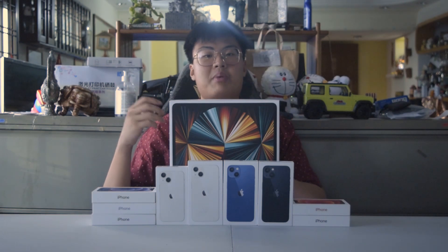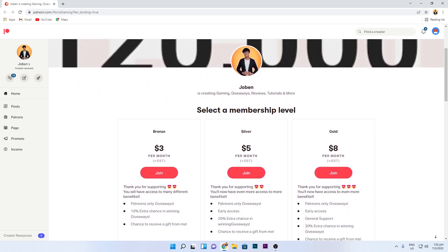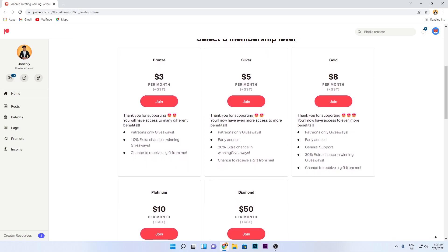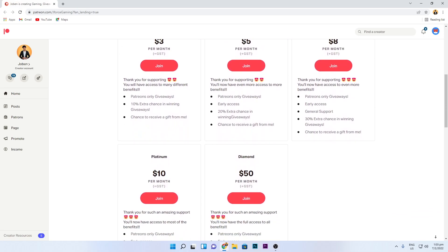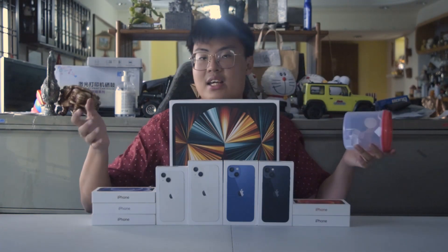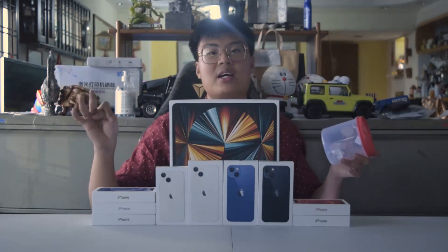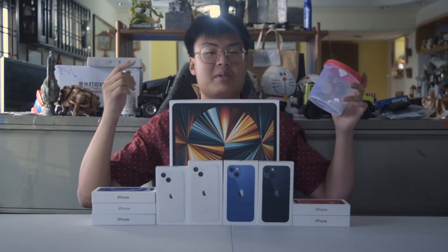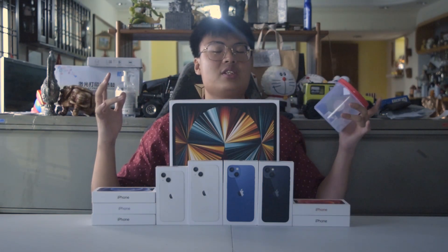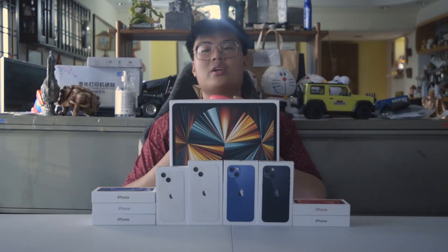If you haven't joined my Patreon page, go ahead and join now. I have five different tiers for you guys to participate in, and there's a chance for you guys to receive something from me as a Patron member. The benefits include early access to my videos and a higher chance of winning.